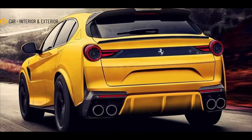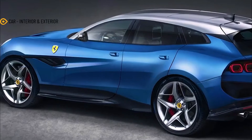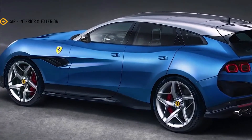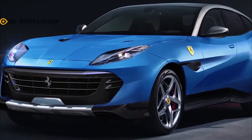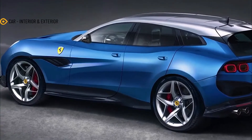As with the Lamborghini Urus, it doesn't look like your typical high-performance SUV, but more along the lines of an oversized hatchback. The Purosangue technically won't be the first four-door Ferrari if we take into consideration the Pinin concept from 1980 and the 456 Venice sedan and wagon built for the Sultan of Brunei in the 1990s.